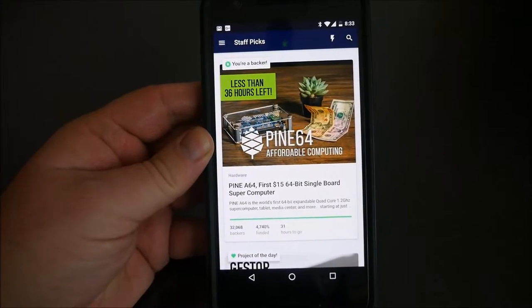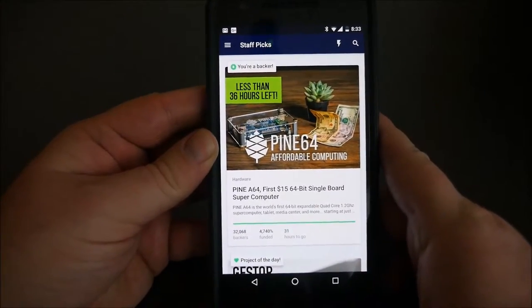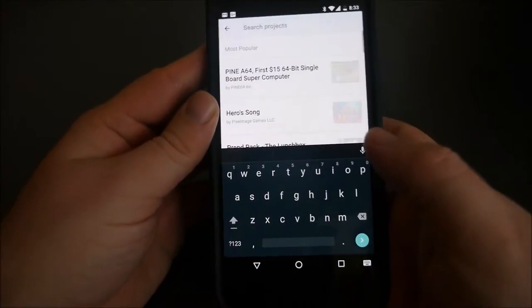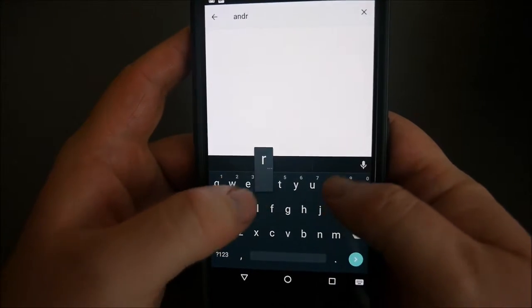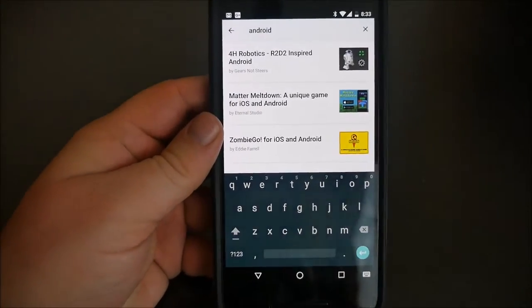I will link it in the description down below. It's very cool — you can do everything that you can do on the website and some more cool stuff. First of all, you have your search up here at the top right. Let's try searching 'Android' and this should bring up anything that has Android in it.